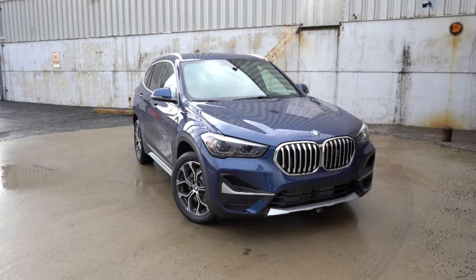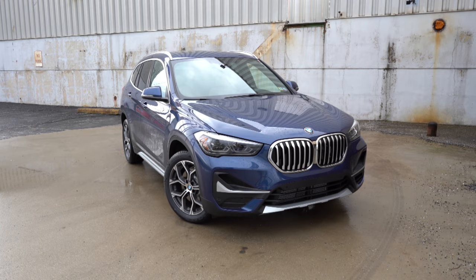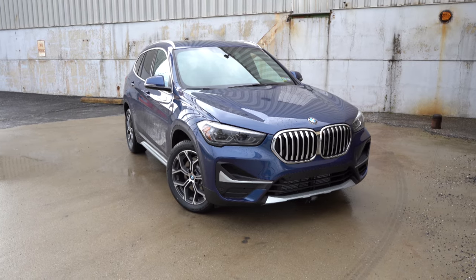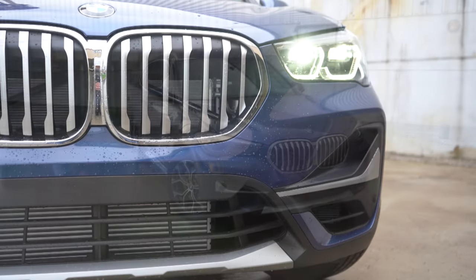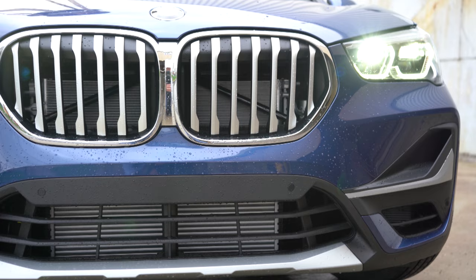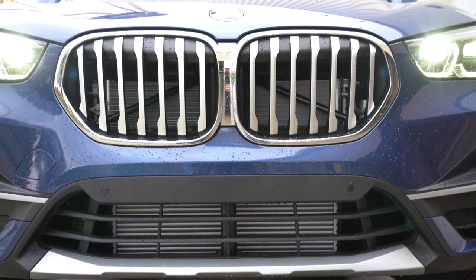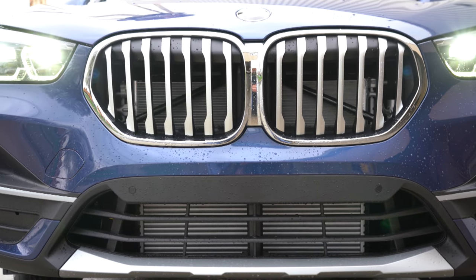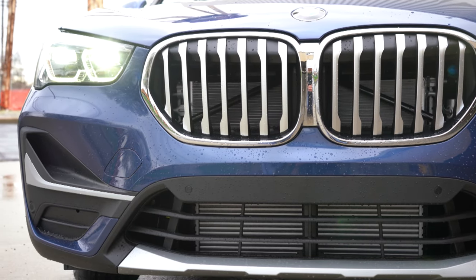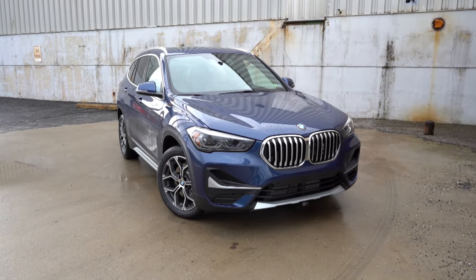There is an M Sport package for $4,350 that gives a completely different look — more body-colored accents front, sides, and rear, plus gloss black exterior trim replacing the aluminum trim we have today, M-specific wheels, and fog lights in the front fascia corners. We don't have the M Sport, so we have aluminum trim on the lower portion of the front bumper.